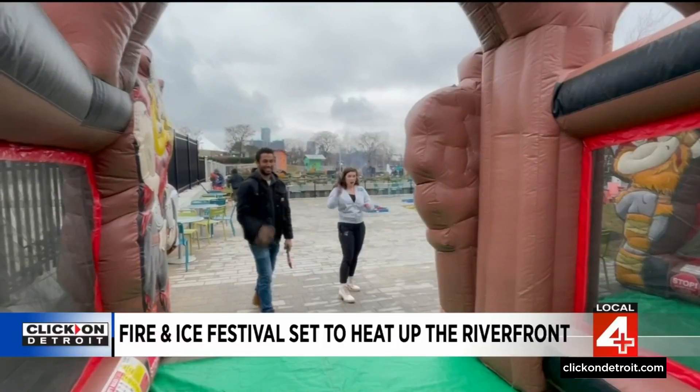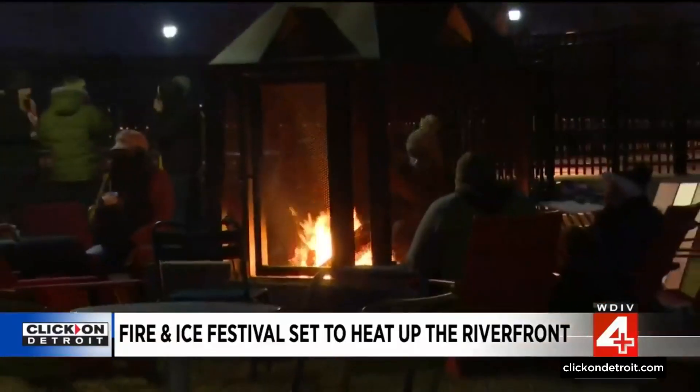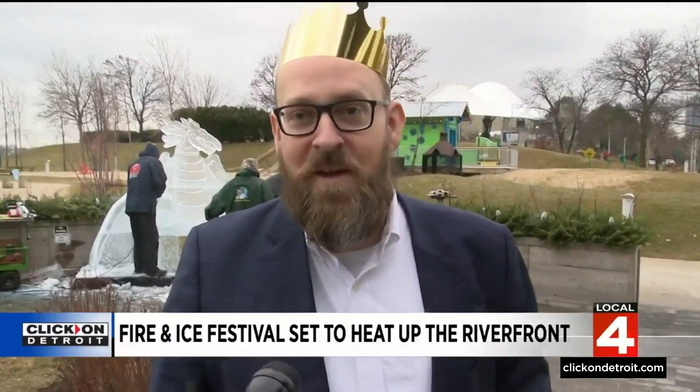It's a wonderful opportunity to explore the country's best riverfront. Robert C. Valet Park is really easy to get to. You can come down to Joseph Campau. Everybody knows where the Aretha Franklin Amphitheater is, everybody knows where the Renaissance Center is — we're just east of the Renaissance Center and Aretha Franklin.